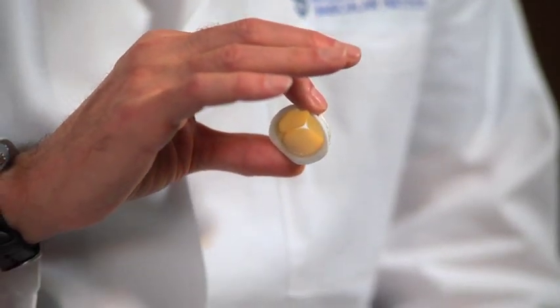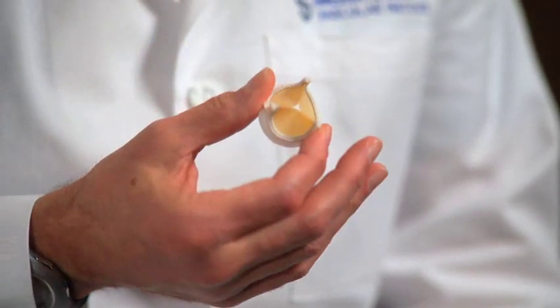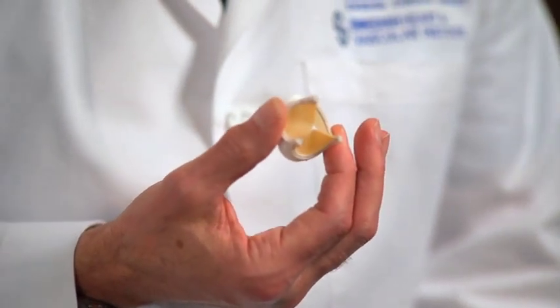These valves work very well. They open well and close well, just like our own normal native valves do. The good news about tissue valves is that they do not require long-term anticoagulation on Coumadin. The downside of tissue valves is that they are tissue, and they can fail and will fail in some cases, especially if implanted in the younger patient.